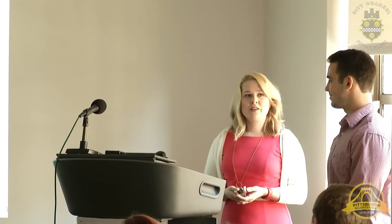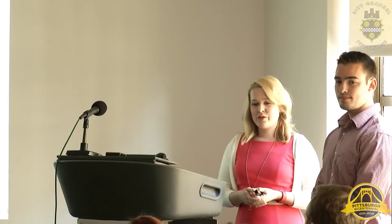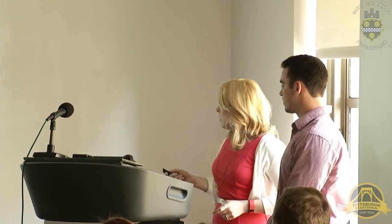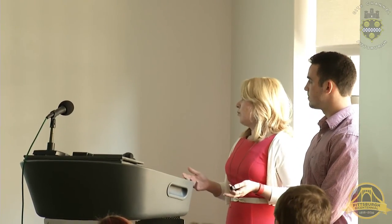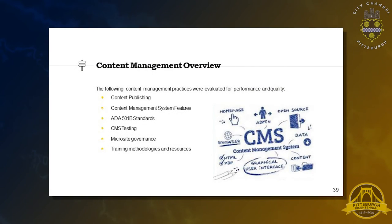Good morning, everyone. My name is Tiffany Carruthers and this is Bradley Smertz. We are working together on content management and governance, and we are primarily concerned with the publishing, management, and maintenance of content that goes on your site. The overview covers content publishing — how new content is added to your website — content management system features (you're currently using a somewhat older system), ADA 501b standards for users with disabilities, testing of the CMS, microsite governance, and training for new employees.